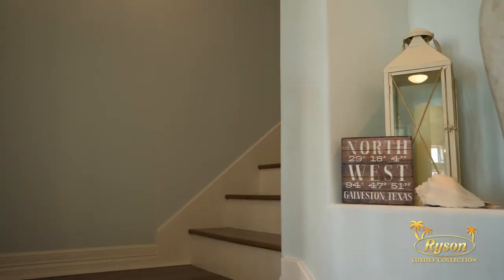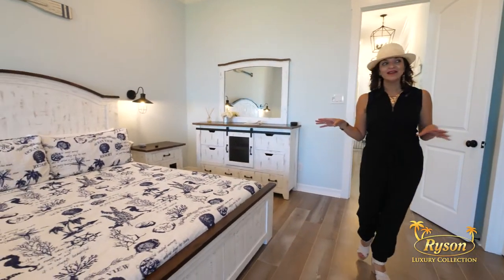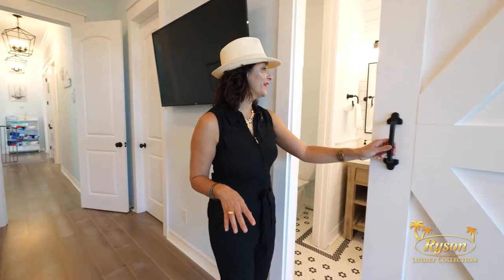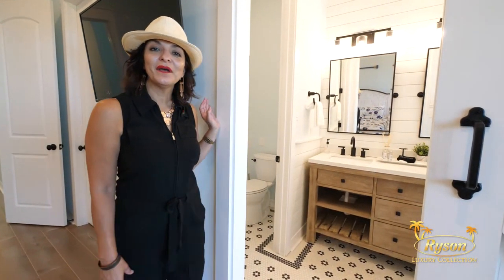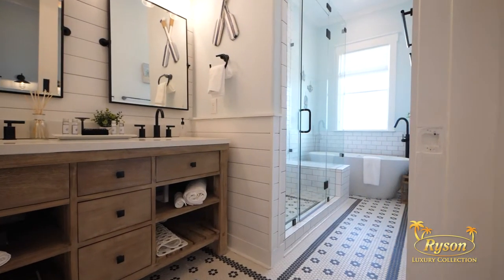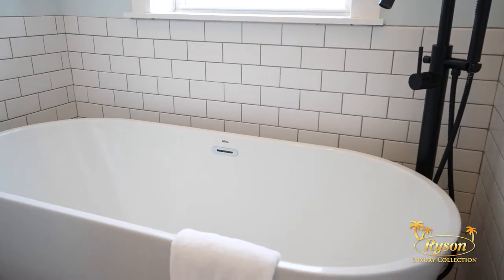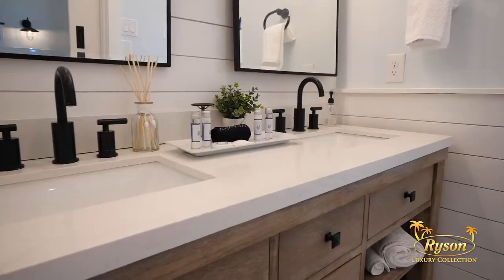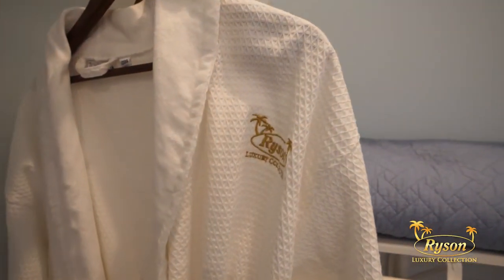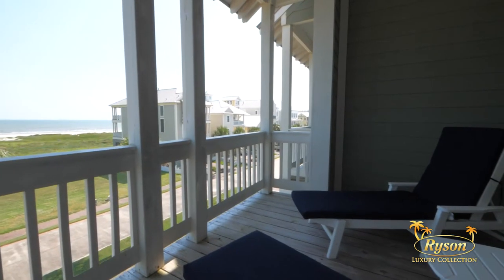Just up the stairs, you'll find the primary bedroom. This bedroom is furnished with a king-size bed and a flat screen TV. Through this barn door, you'll find the en suite, which has a soaking tub and a step-in shower, as well as a dual vanity and water closet. Through these French doors, you have your own private balcony to savor the view of the Gulf.